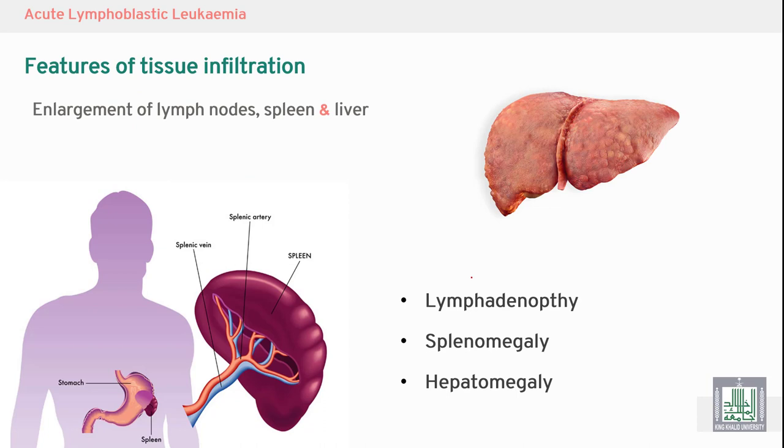Features of tissue infiltration include lymph node enlargement — lymphadenopathy — splenomegaly, hepatomegaly, and involvement of any organ including CNS and skin.